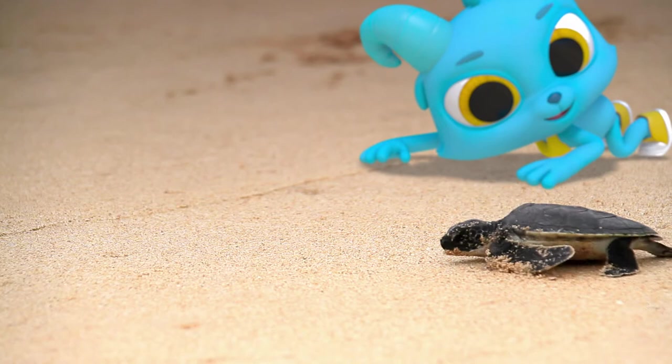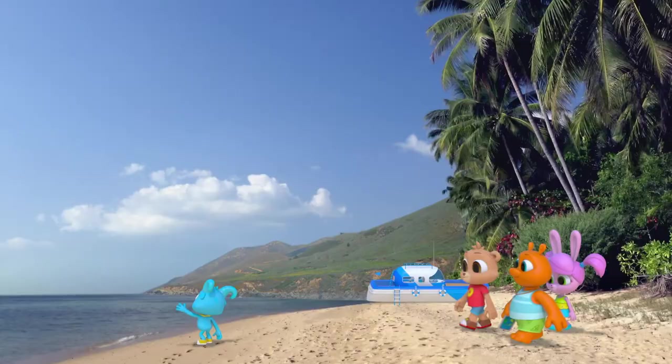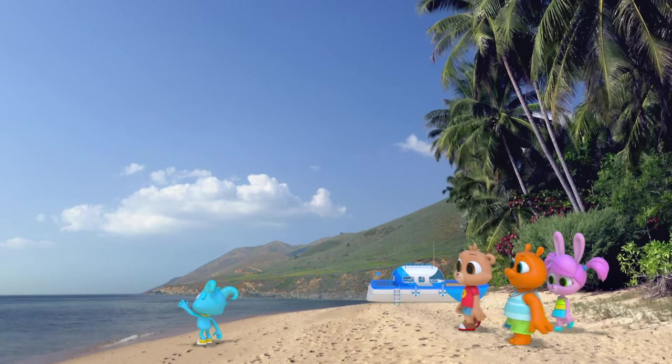Go, turtle, go! Crawl, crawl! Bye-bye, turtle. You're right, Nash — now would be a perfect time for a picture. Let's take some photos. Oh, the sea turtle — I meant.